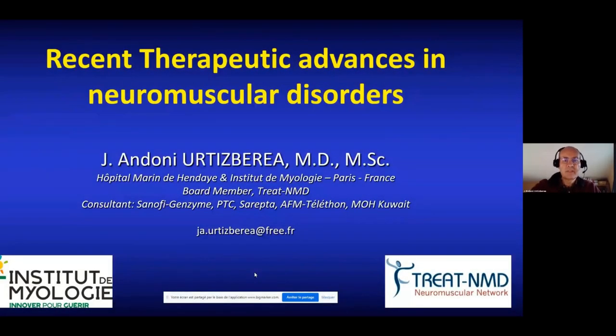Hello everyone, it's my pleasure being with you today. We're going to address the recent therapeutic advances in the field of neuromuscular disorders.